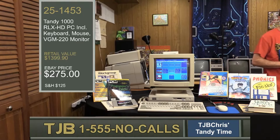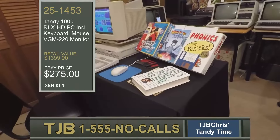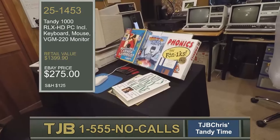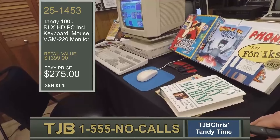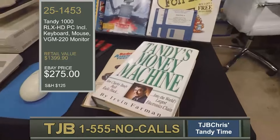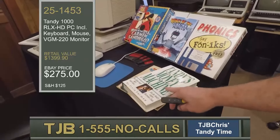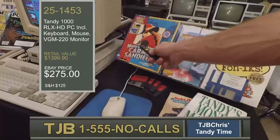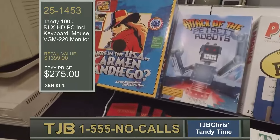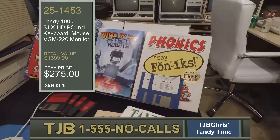Before we get into the software, let's take a closer look at the Tandy 1000 RLX. What we have here is a really good lineup of software and hardware, and what you're about to see is not all of it — but it is a demonstration of the potential of the machine. Some things on display don't necessarily directly relate to running the RLX. For example, the book Tandy's Money Machine by Irvin Farman is here because it provides wisdom and insight into why you should buy a Tandy computer. Your kids grew up on Where in the USA is Carmen Sandiego in school — get the VGA version, it runs on the RLX.